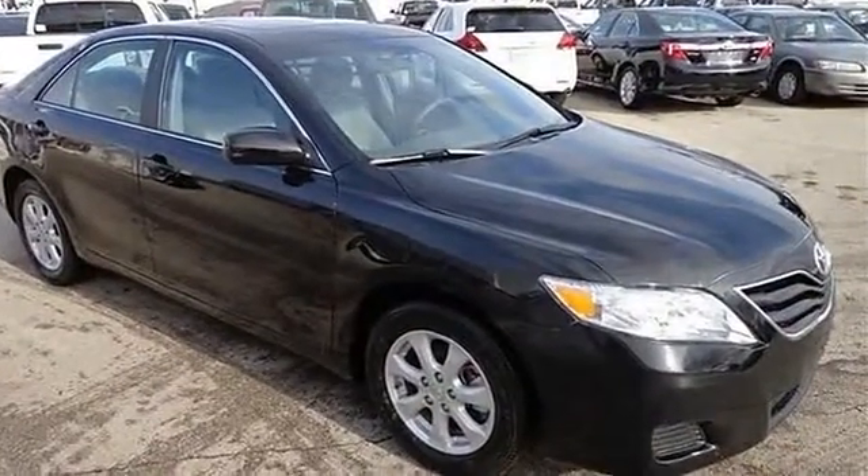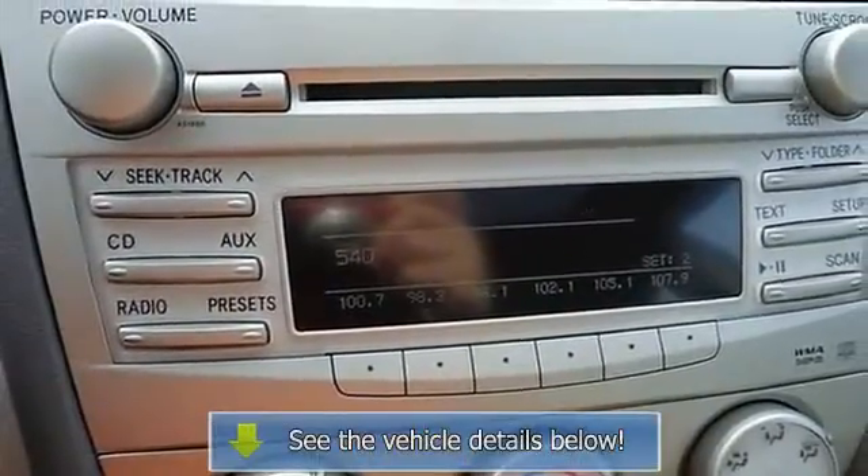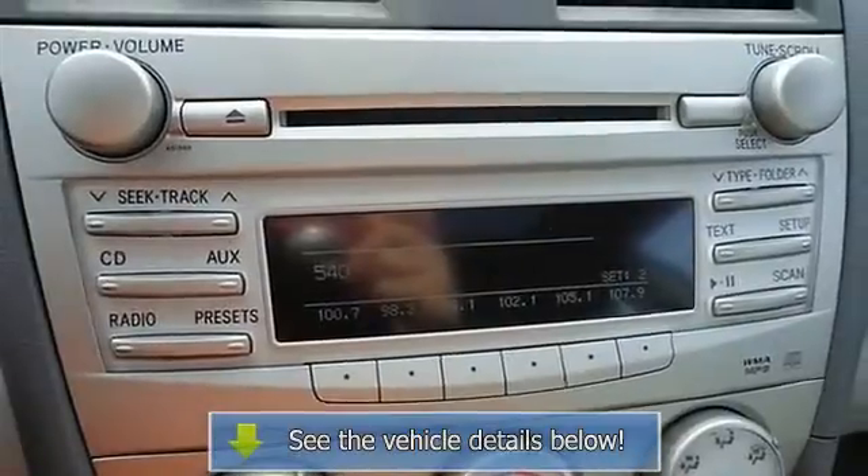Adjustable steering wheel, steering wheel audio controls, power windows, power door locks, remote trunk release, cruise control, keyless entry.